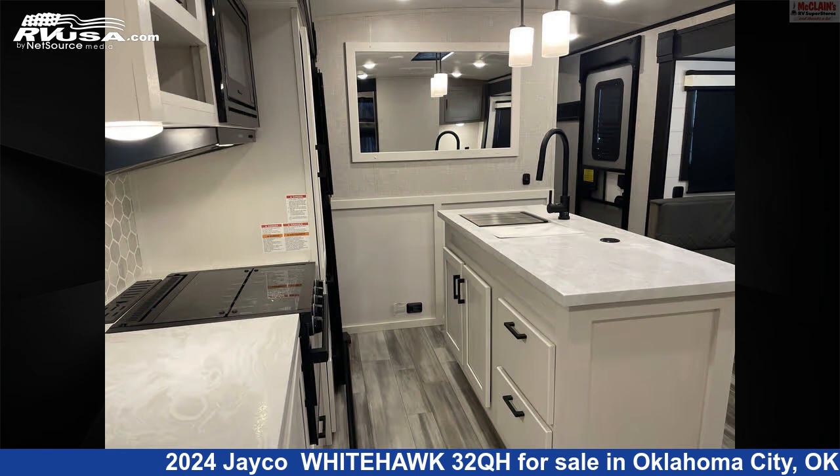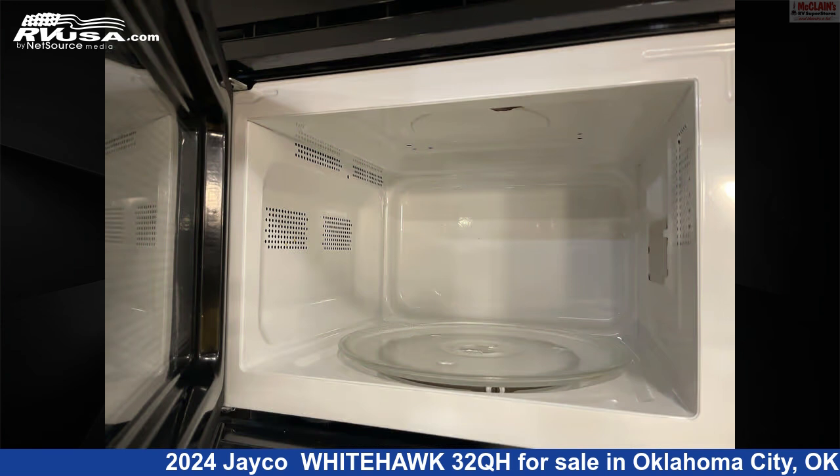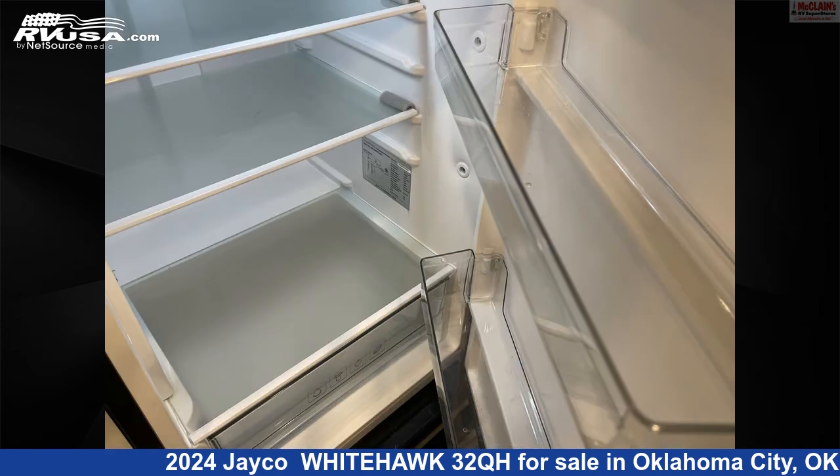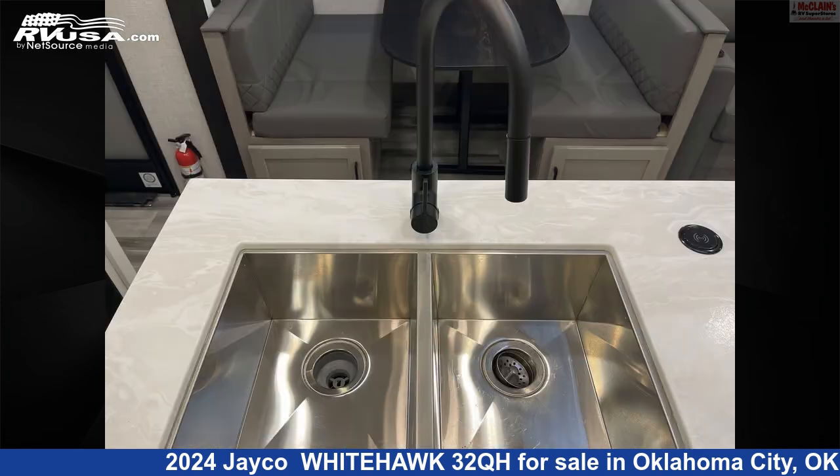This used Jayco is 38 feet 0 inches in length and features sleeps 11, LP detector, water heater, oven, slide-out, carbon monoxide detector, air conditioning, microwave, leveling jacks, smoke detector, awning, and 55 gallons fresh water capacity.